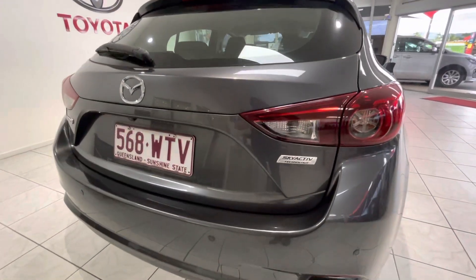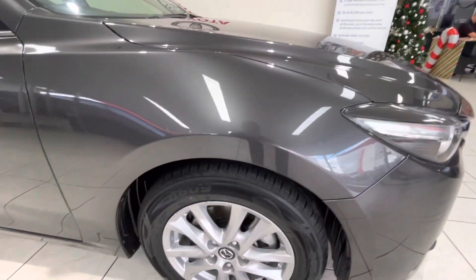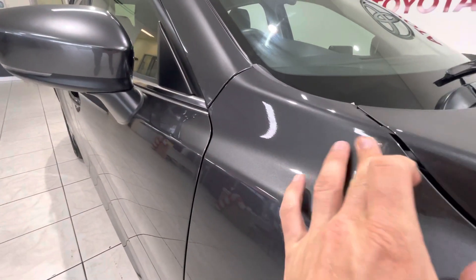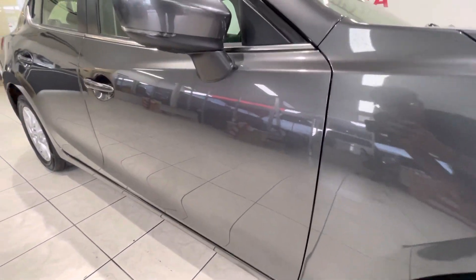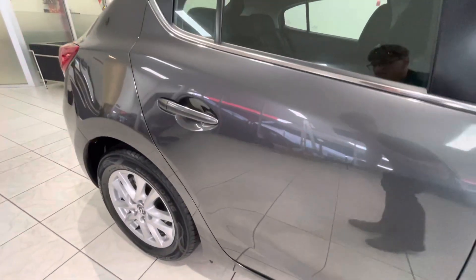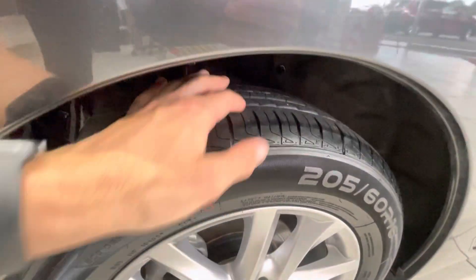And down the back. I'll start up the front and make my way around the car. You've got your nice big alloy rims there, plenty of tread on the tyres. Down the side here there's a little marking, but I think that'll just come out with a bit of a wash — no need to worry about that. It will get a full wash and detail upon delivery. As you can see down the back, plenty of tread on the back tyres as well.